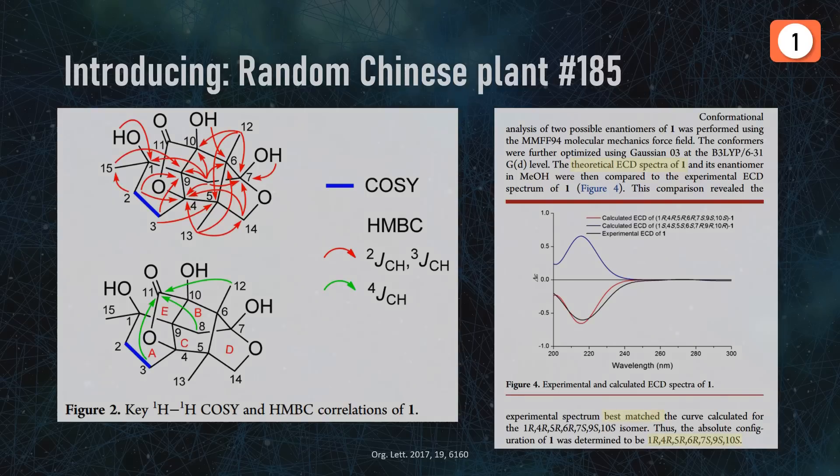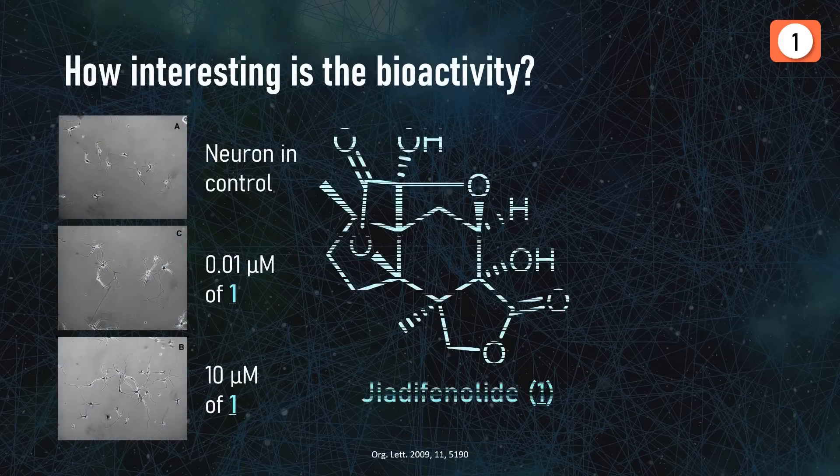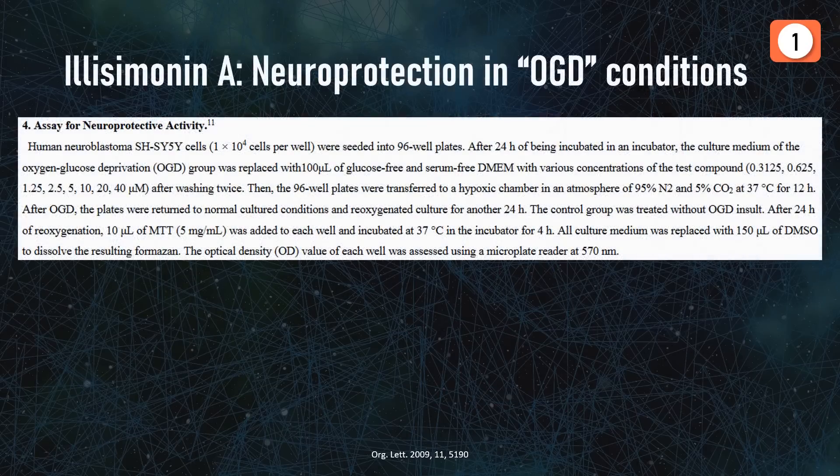The nice neurite outgrowth promoting activity was actually from another molecule found in Illicium trees, discovered eight years earlier by a Japanese research group, which has seen a lot of attention from synthetic chemists due to its complexity and effects. As for Illizimonin A itself, the researchers tested something different, most likely because the neurite growth wasn't there with this molecule.